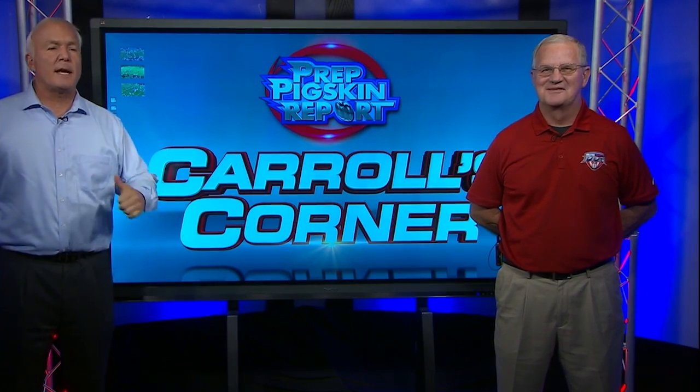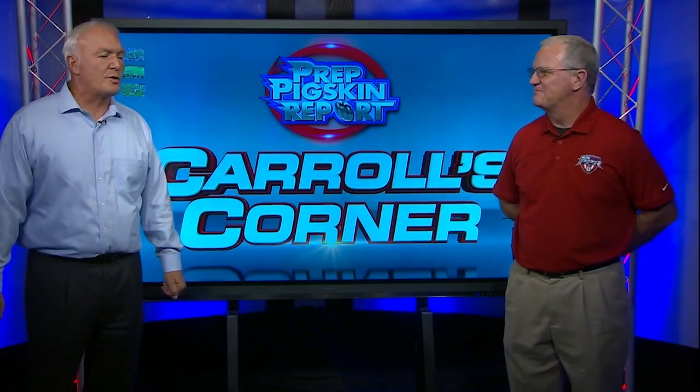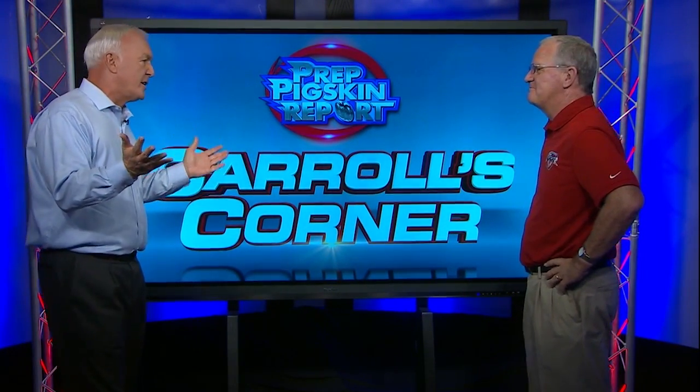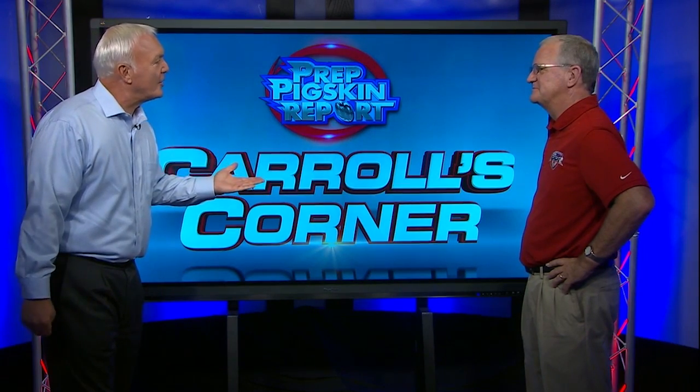Welcome back to Carol's Corner. My name is Rudy. His name is Carol and he owns the corner. Coach, when you are considered the fastest high school player in the nation, you're probably going to make it into your corner, right?